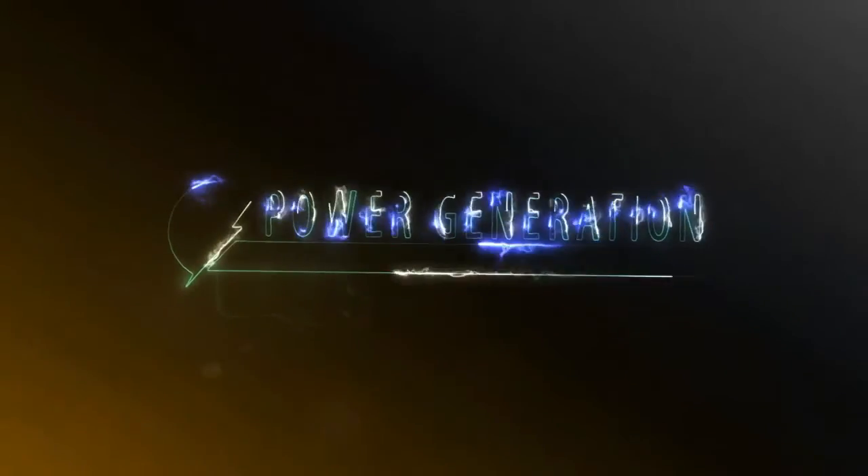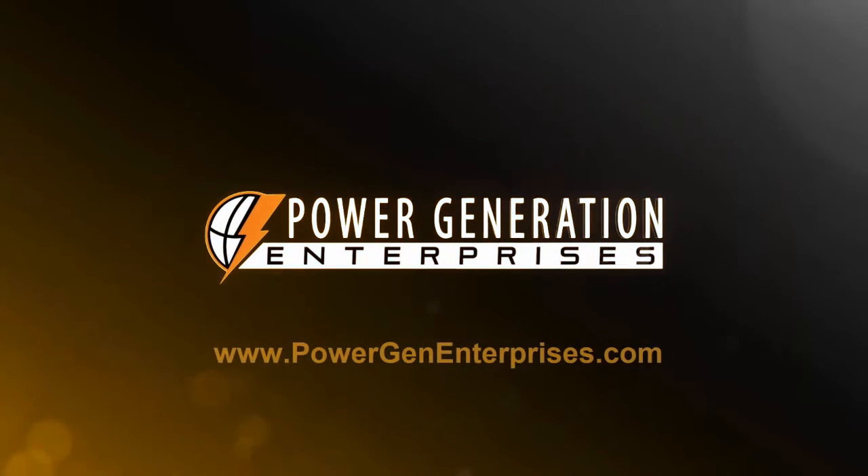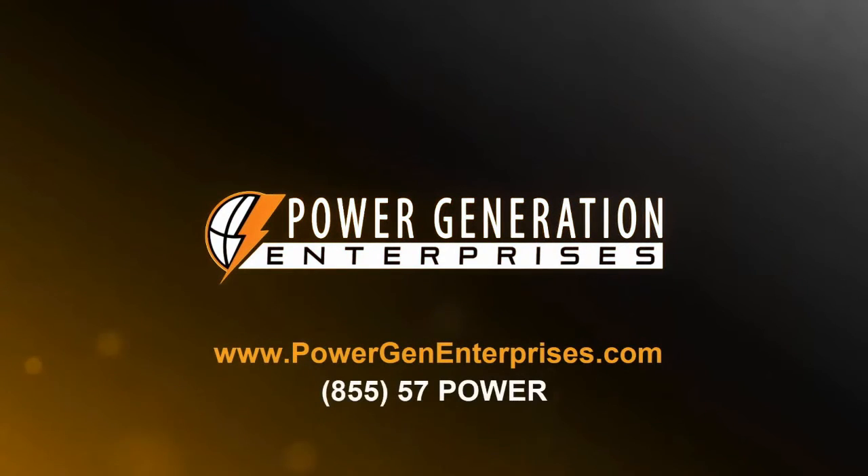If you're ready to purchase a generator, or if you have one you would like to sell, please get in touch with us. You can visit our website, powergenenterprises.com, or give us a call at 855-57-POWER.